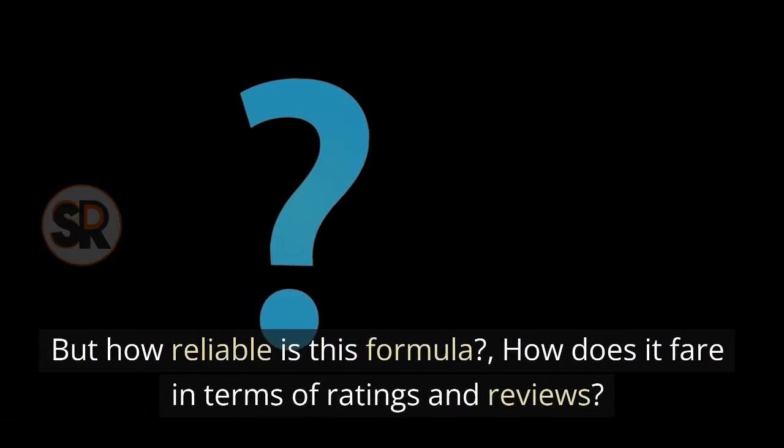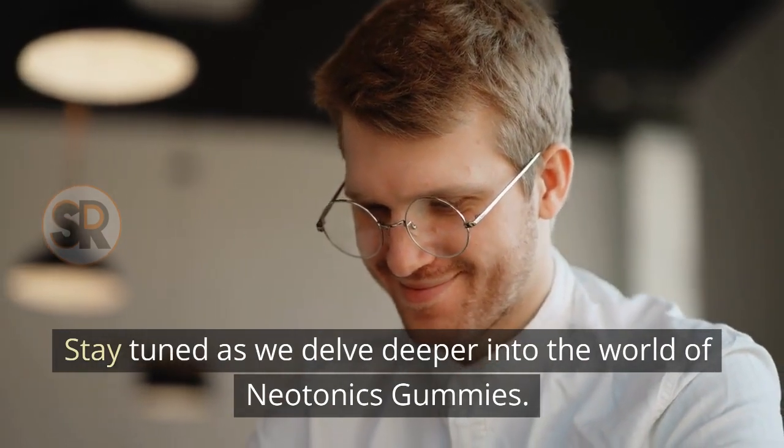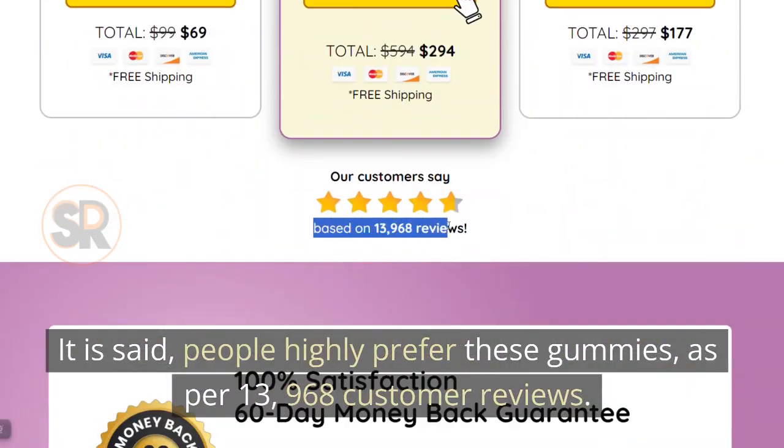But how reliable is this formula? How does it fare in terms of ratings and reviews? Stay tuned as we delve deeper into the world of Neotonix gummies. It is said people highly prefer these gummies, as per 13,968 customer reviews.